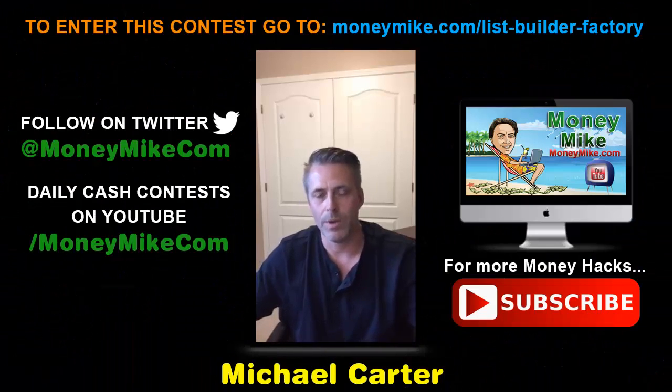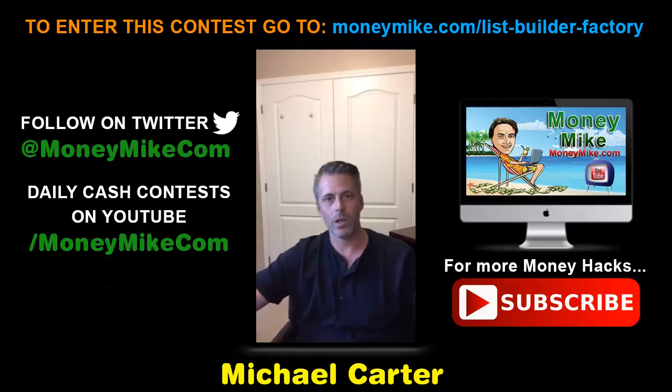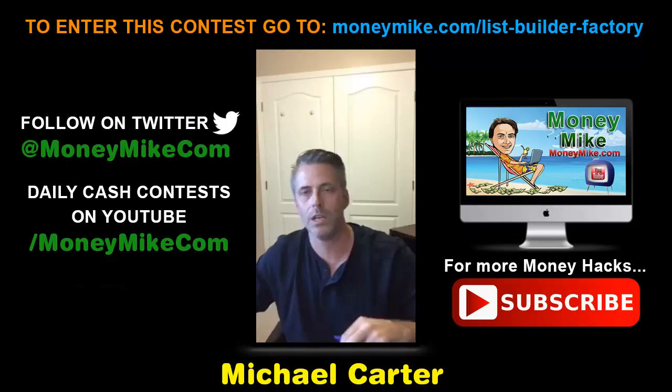Hey everybody, welcome! This is Money Hacks at 8 p.m. with myself, Michael Carter, from moneymike.com. Hope you guys can hear me okay — I think my volume's up.